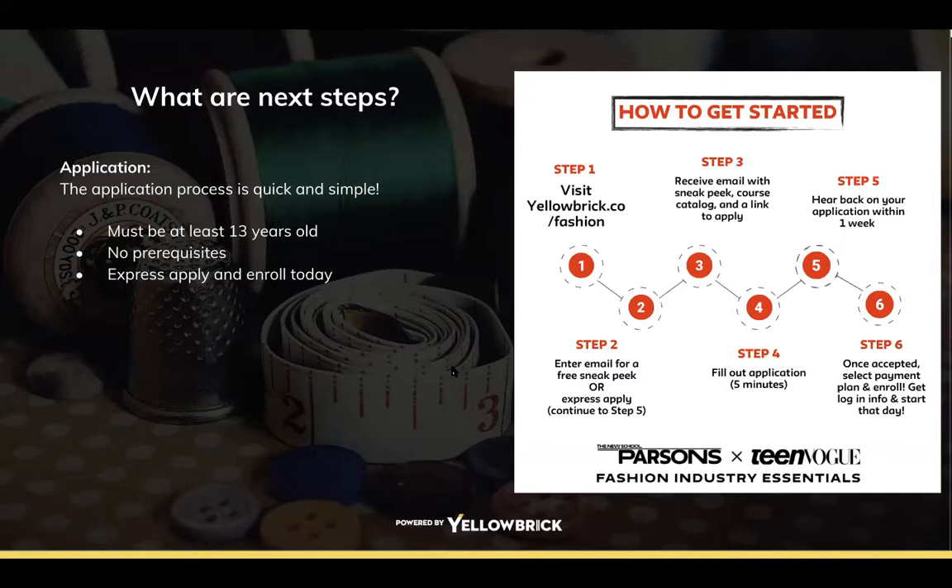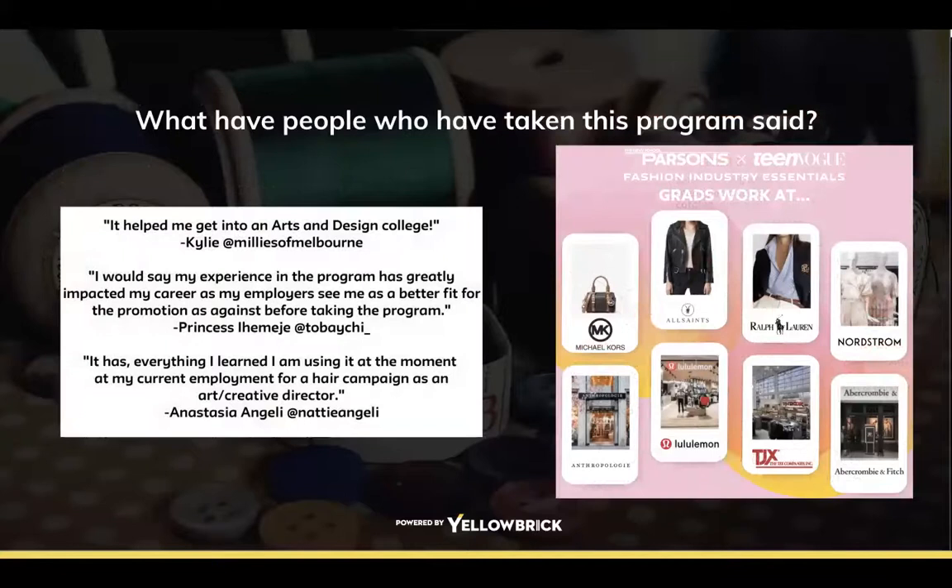Here are some student testimonials — it's really nice to see what peers thought of it. Some Fashion Industry Essentials grads have gone on to work at companies like Anthropologie, Lululemon, All Saints, Polo Ralph Lauren, and many others. If you'd like to hear more from grads, visit yellowbrick.co/reviews/fashion or the Yellowbrick fashion YouTube student playlist.